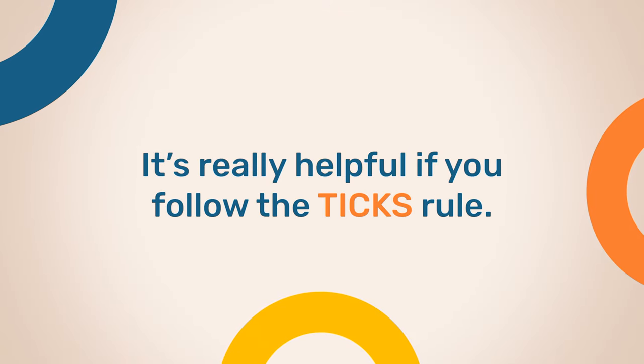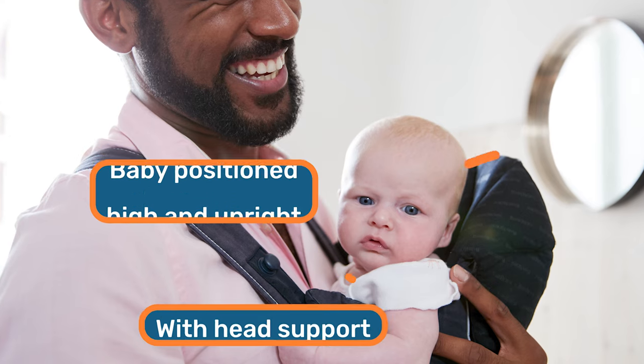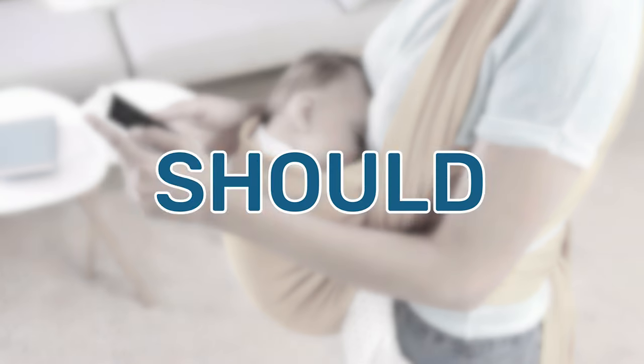To reduce the risk of suffocation, it's really helpful if you follow the TICKS rule when baby wearing your infant. T stands for tight — the sling itself should be tight with the baby positioned high and upright with head support, so any loose fabric that can cause your baby to slump down and restrict their breathing should be avoided.